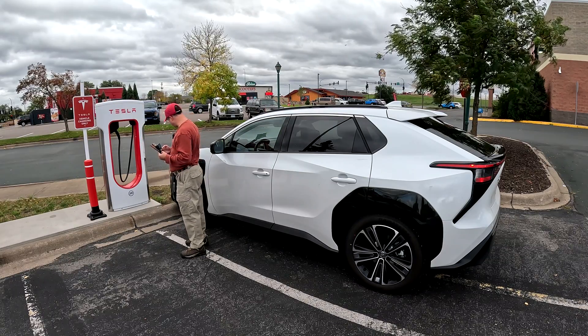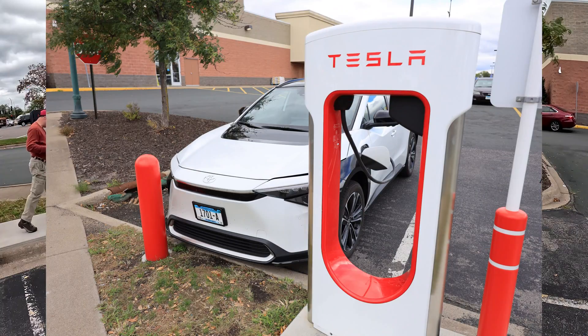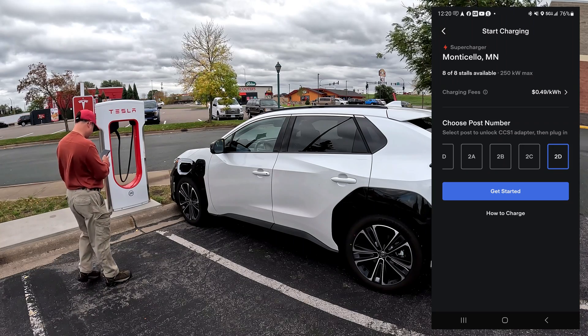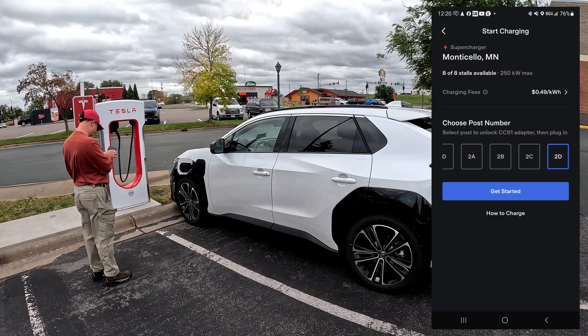I am at stall 2D — it's the best one I could find for getting as close as I possibly could with the short cord. I want to charge here since it's 49 cents per kilowatt. Get started.